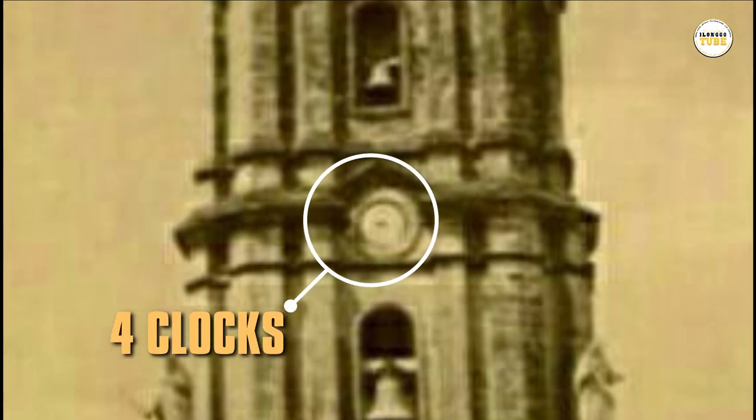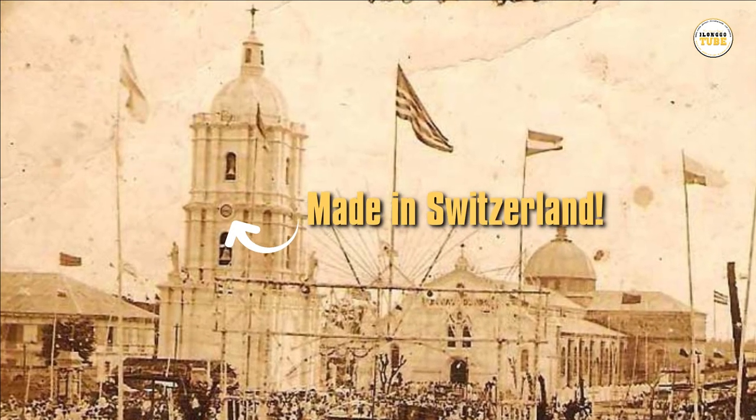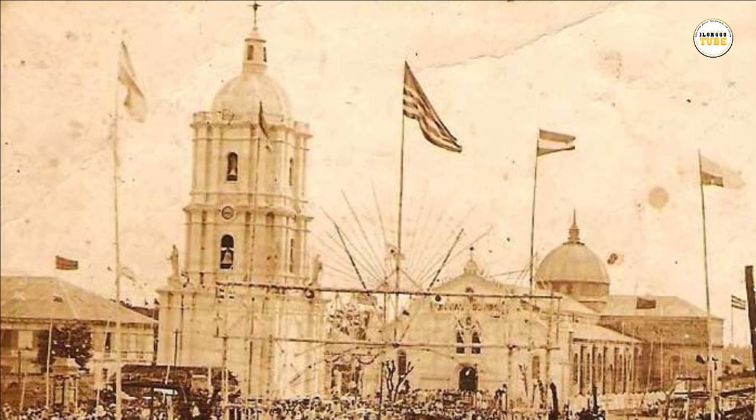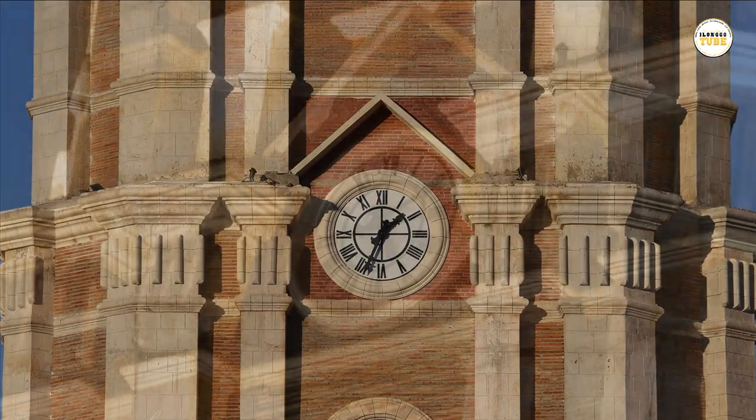There were originally four clocks in the belfry, one on each of the four sides. The clocks were made in Switzerland and delivered to Iloilo by two young Swiss lads. The iconic clocks are now back in the newly restored belfry.